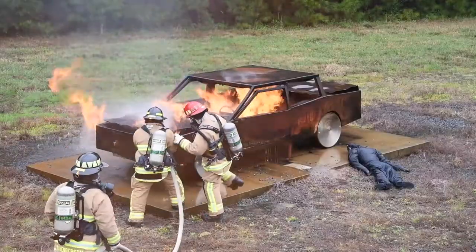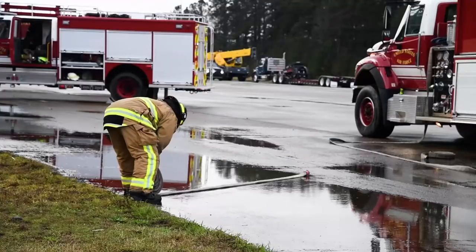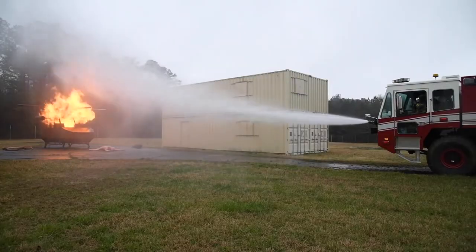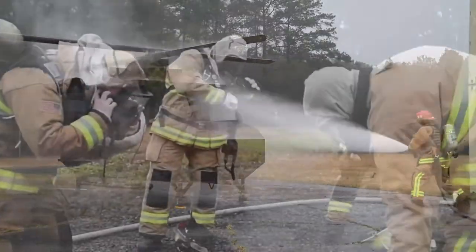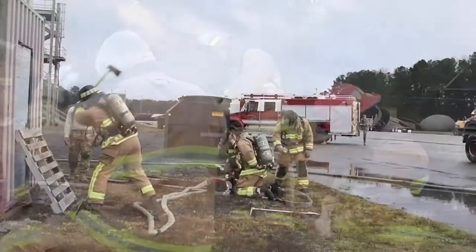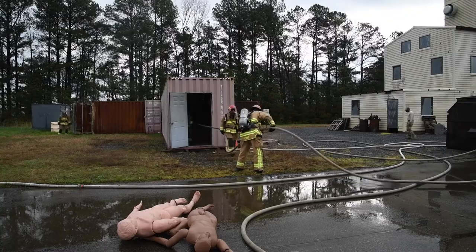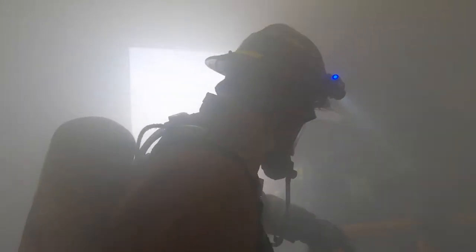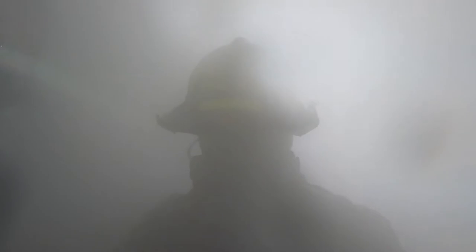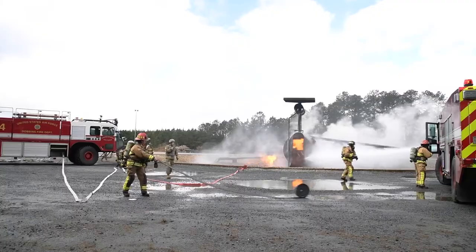A big part of firefighter training is finding where your shortfalls are, especially in a reserve capacity where a lot of folks who attend are firefighters on the outside. Even if they have a lot of experience, they're coming together with people from other places who have very different experiences, and the expectations of each other don't match up — so they find that even though they're all really experienced, they don't work well together initially.